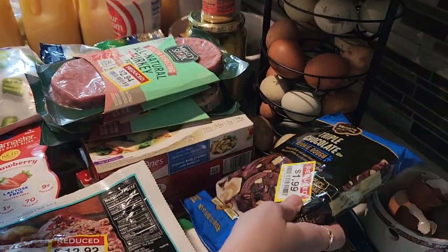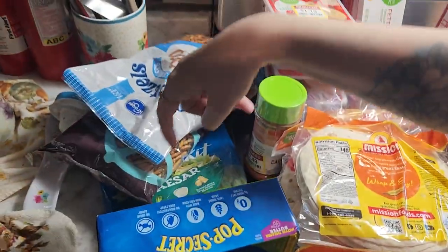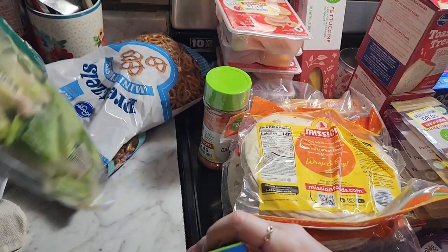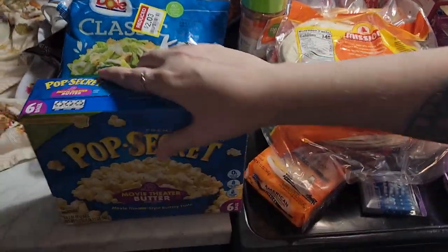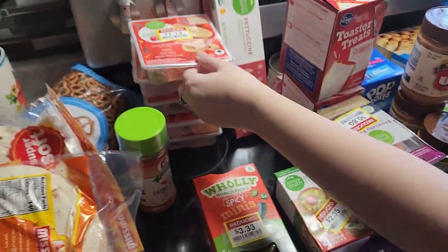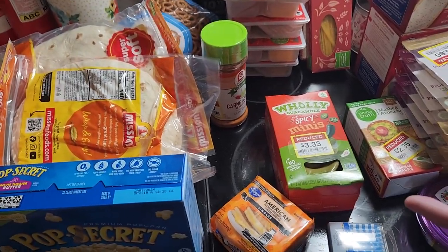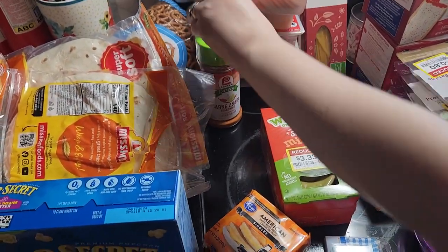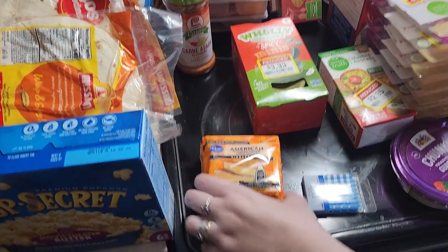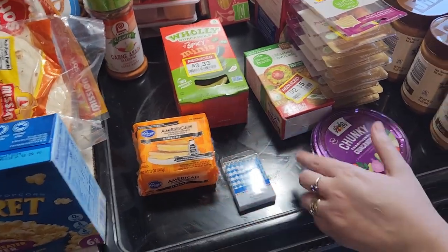Over here we got pretzels — twisted pretzels and pretzel sticks — a salad kit, and some popcorn. These were reduced to $1.13. These are going to be for the kids' lunches because it's quick, simple, and easy. We got tortillas — I'm going to make tacos, breakfast tacos, with those.